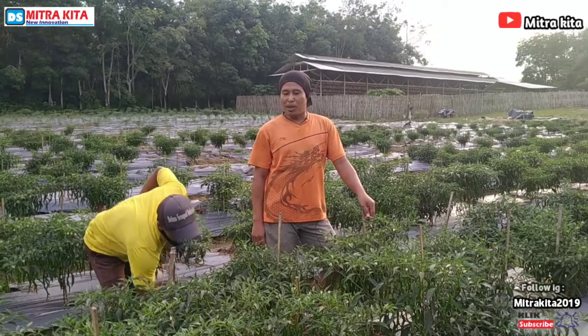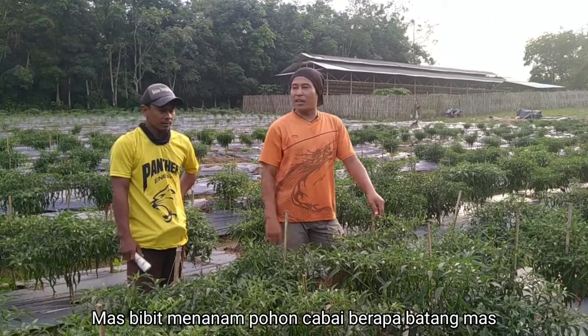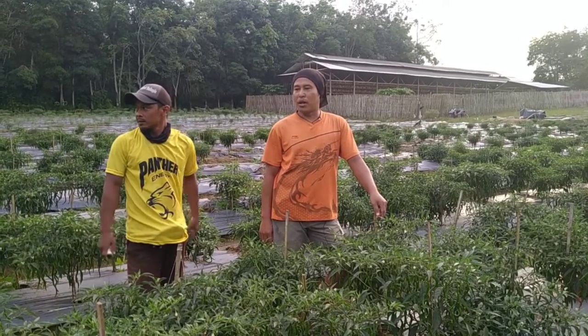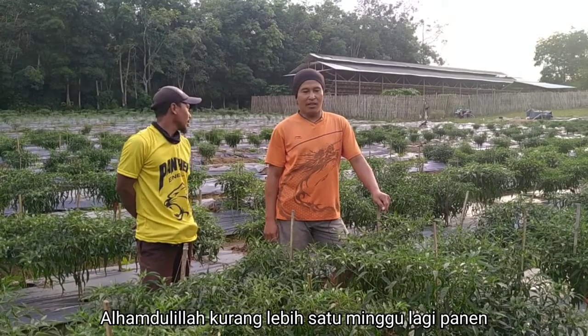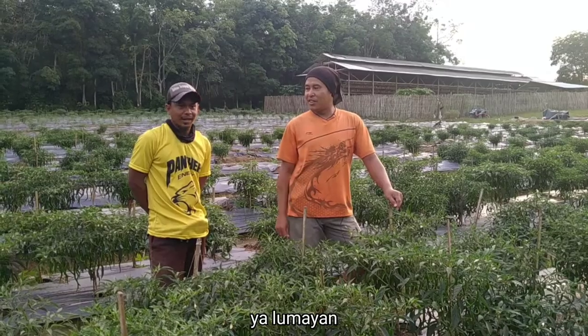Dan episode ini, episode menanam lombok ya, Mas? Iya, lombok. Jumlahnya berapa batang ini, Mas? Kurang lebih 2.500 lah. 2.500 batang. Ini ditanam kurang lebih seminggu lah. Jelimet (rumit) nggak, Mas? Iya, lumayan.